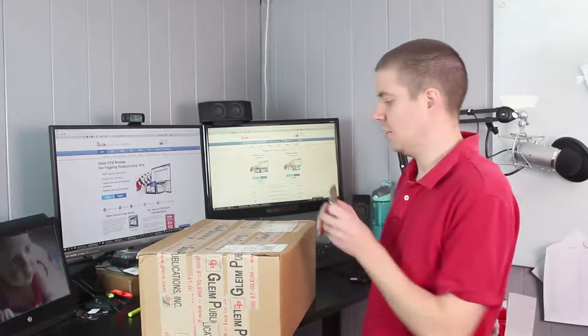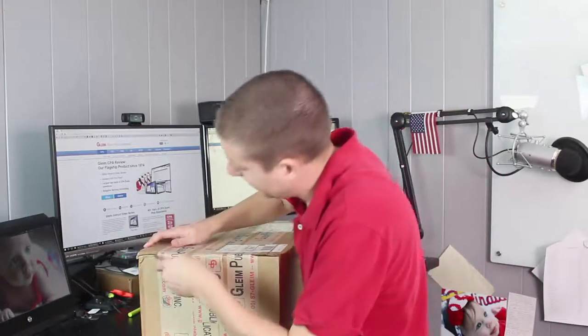The Gleim CPA Review team was nice enough to send me a full copy of their Gleim CPA Review Premium version. Let's go ahead and open this box now — it's a pretty big box.